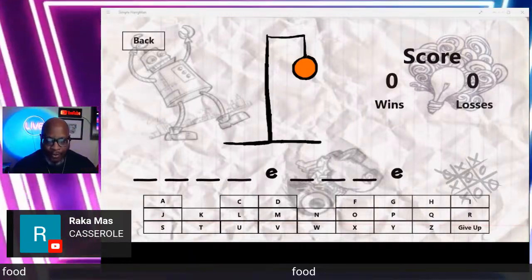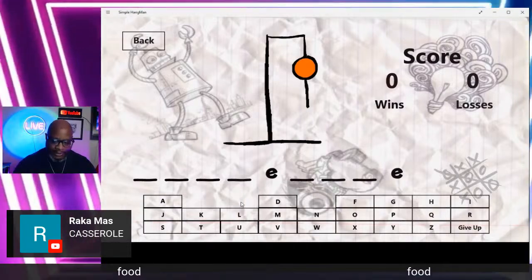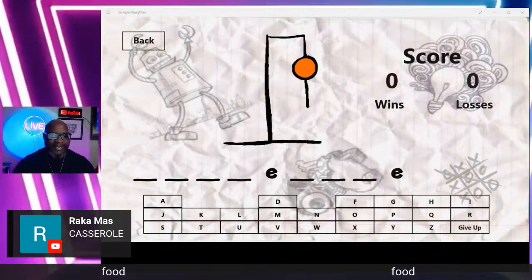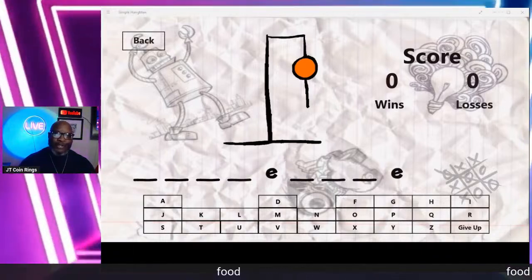Rakamon tries casserole — there's no C. That was a good try. The two E's kind of gave it away.